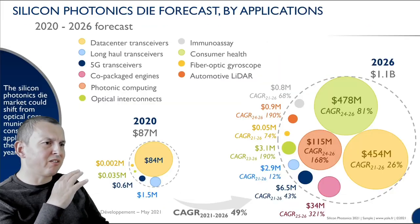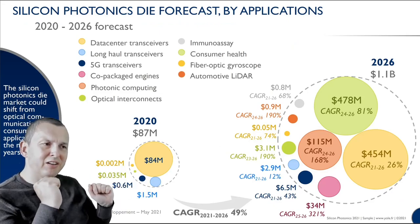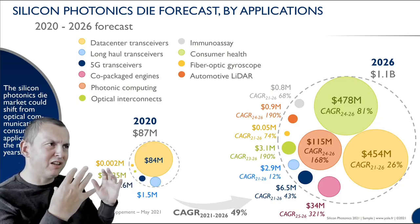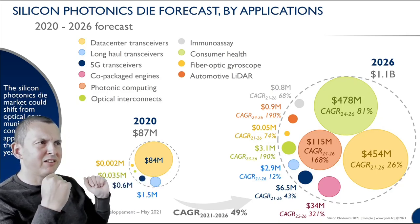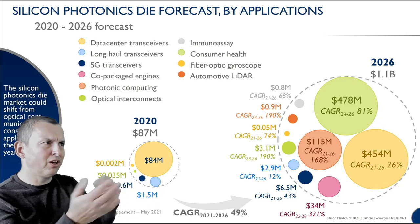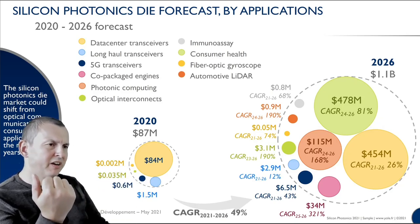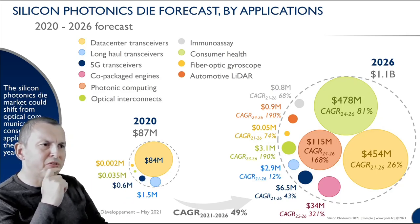Market reports predict massive growth in photonic applications. But today almost the entire market is in data center transceivers, and the prediction is that the market will diversify into many different applications like consumer health. There's a bottleneck here, and this relates to programmable photonics.